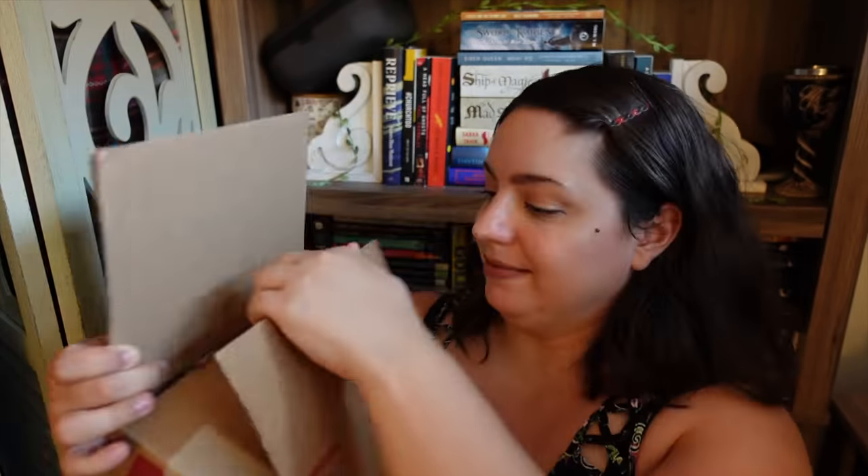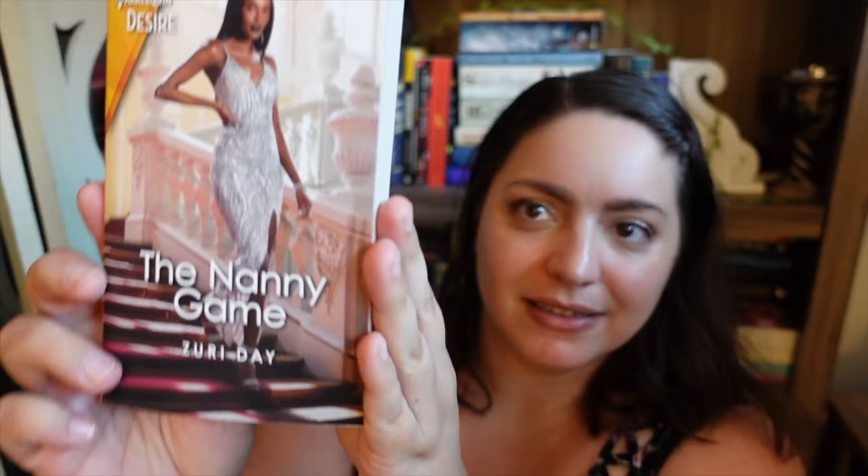Box three — we have The Nanny Game by Zuri Day. Stunning cover. This is part of the Harlequin Desire line. She'll solve his nanny problem, and maybe his playboy problem too. When a casual weekend romp ends with an unexpected baby on his doorstep, CEO Desmond Eddington needs Ivy Campbell's nanny help pronto. Ivy dotes on the precious little girl. Her powerful playboy single father? Not so much. Sounds great, love the cover.